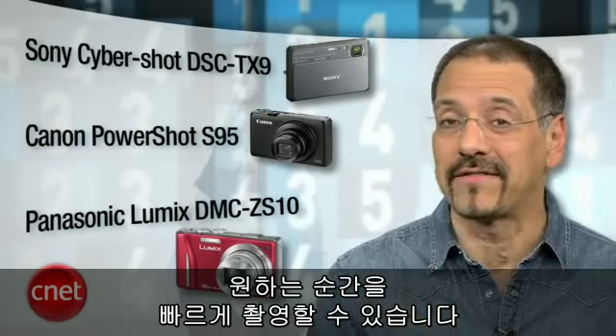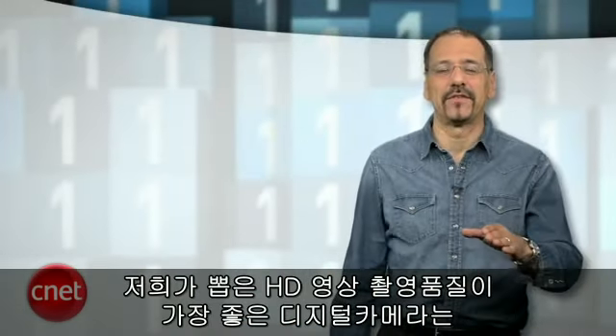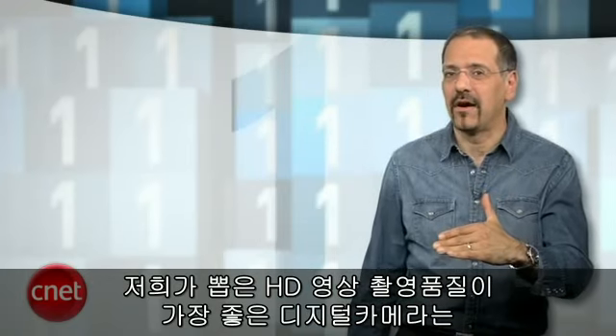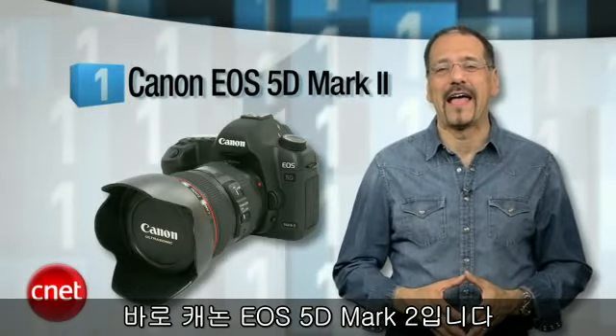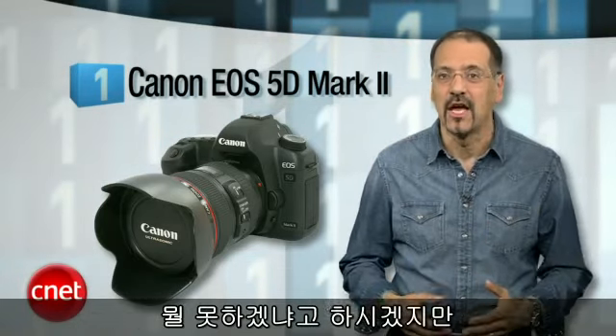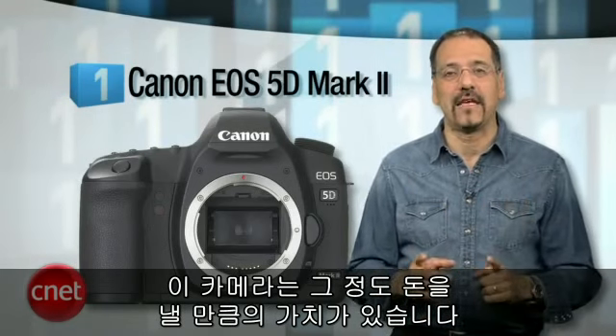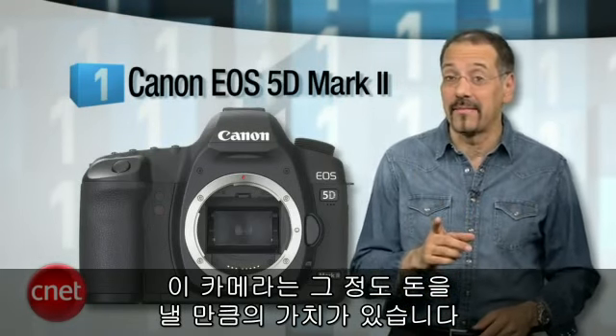Our number one best digital still camera for shooting high-def video is the Canon EOS 5D Mark II. Yeah, I know — you're saying 'no kidding.' It's pushing $2,700 without a lens, but this camera is still a steal for what it does. That's not a lot of money for something so good.